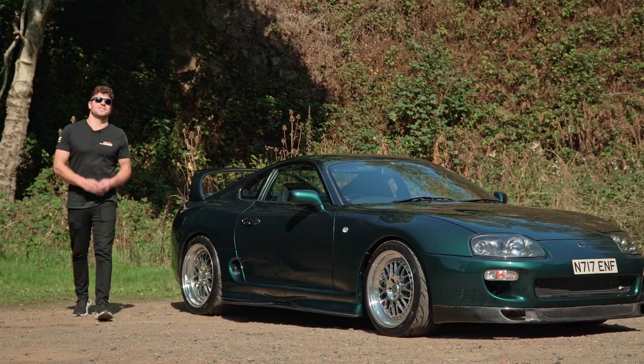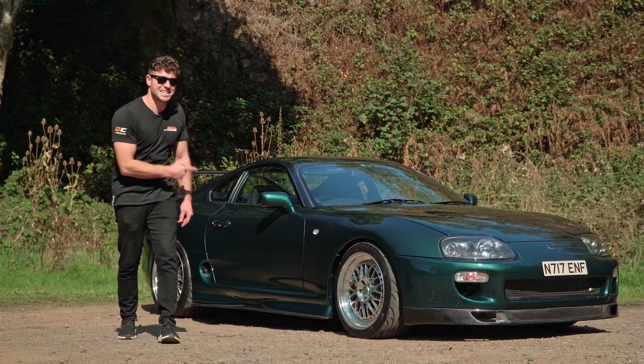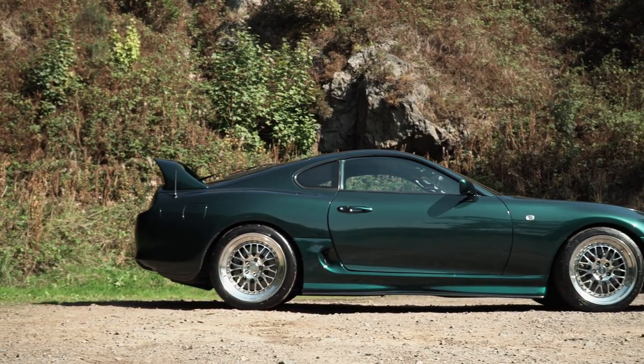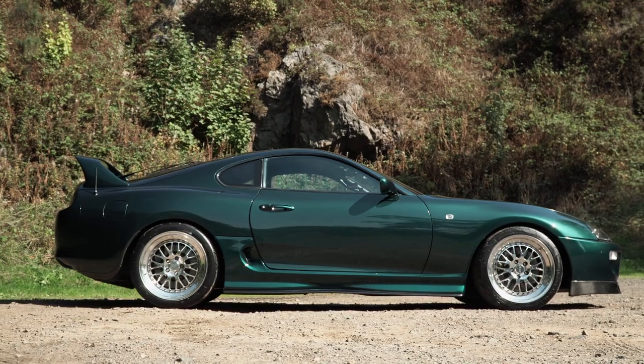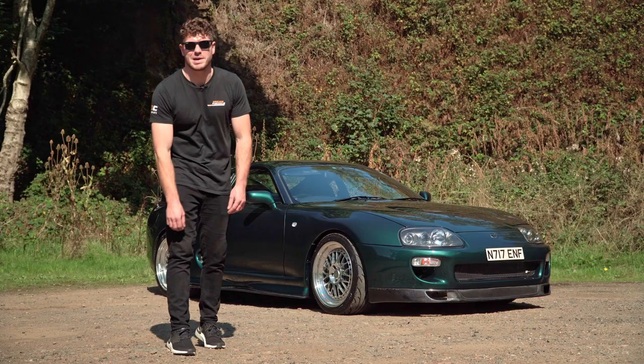Here at Dream Car Giveaways we're always striving to find the best cars possible for one of you lucky people to win, and our latest JDM legend is exactly that. It's a factory twin-turbo Supra, and to make it even more rare is its colour: Deep Jewel Green. It looks insane, and its real party piece is its power.